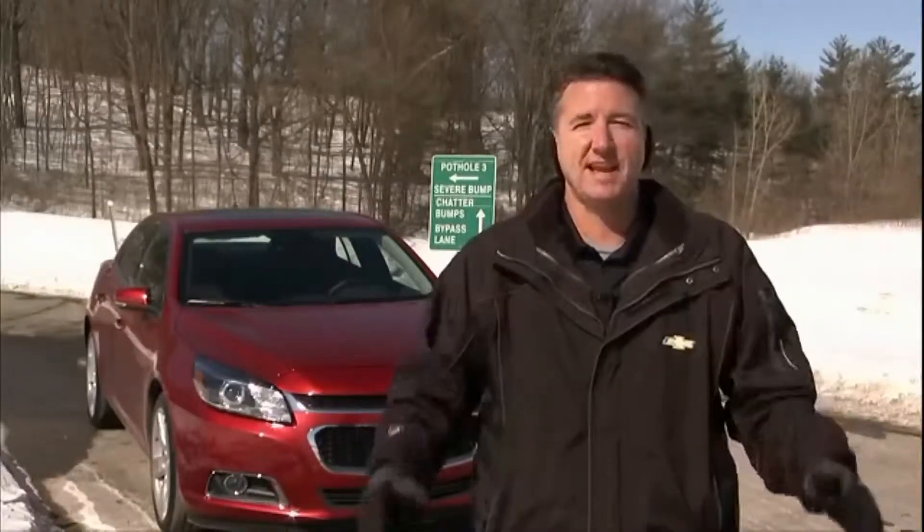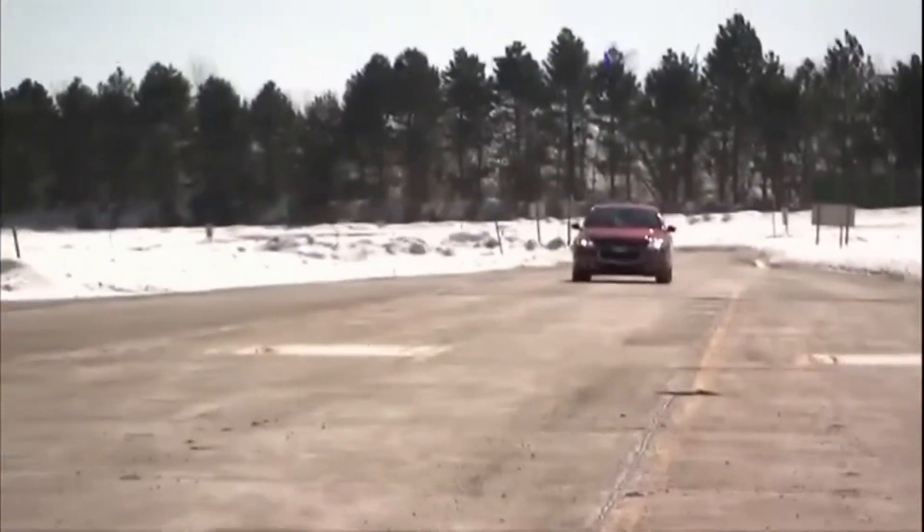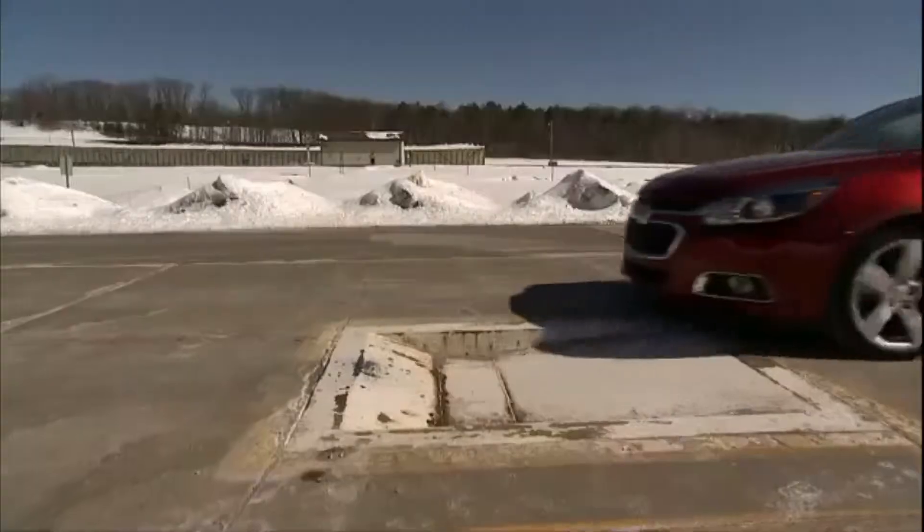Obviously this has been a nasty winter and potholes have been a big problem, so we thought we'd come out to Milford and find out just exactly how intense the testing is to make sure that the pothole you go through has the least amount of damage. The whole point of this place is to basically put a vehicle through ten years of consumer wear and tear in the space of six months. The way they do that is running the vehicle through all sorts of extreme tests.